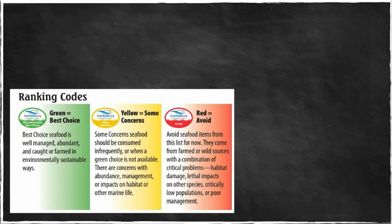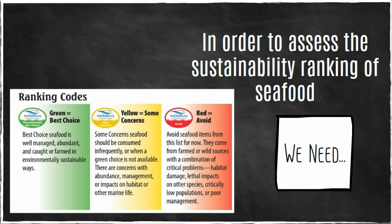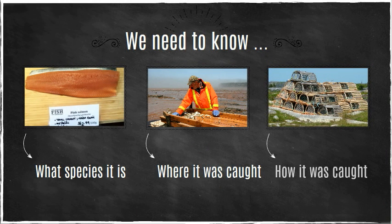Proper labeling can help us assess the sustainability of seafood, because in order to determine its sustainability ranking, we need to have some information. More specifically, we need to know what it is, where it was caught, and how.